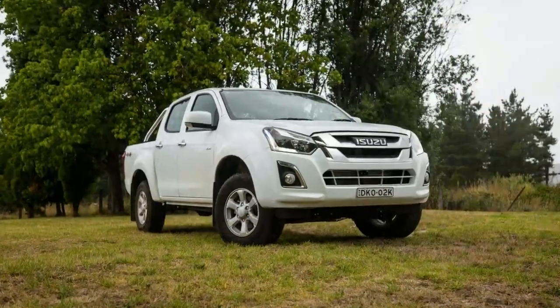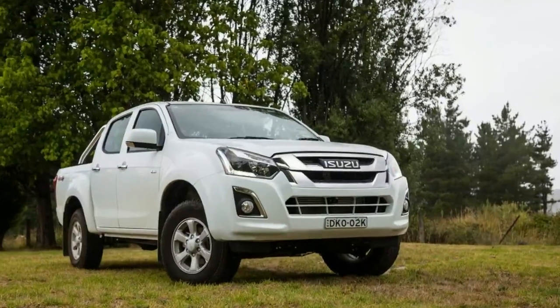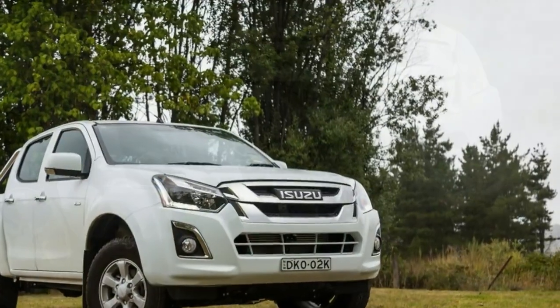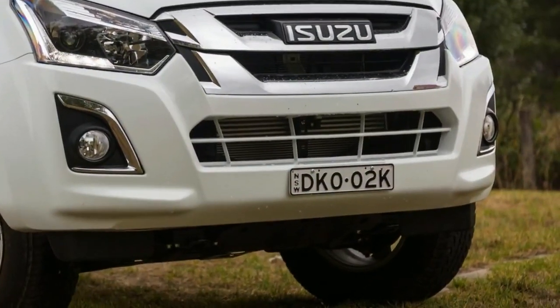The new-look model gets a reshaped bonnet, redesigned front bumper, revised grille treatment, and new designs for the headlights — projectors with LED daytime running lights on the LSM and up — as well as new fog lights.